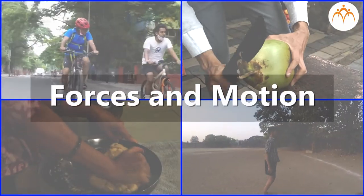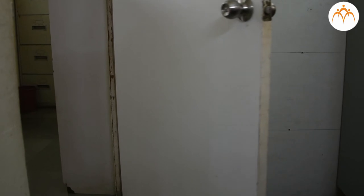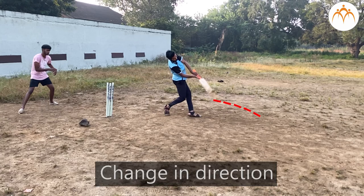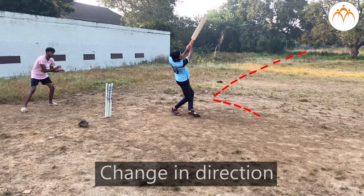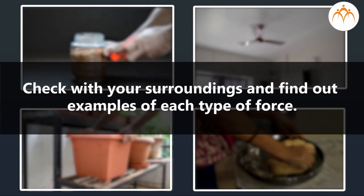Force keeps the world moving. When objects are already in motion, forces can make them faster or slower. Forces can change the direction of objects as well. Check with your surroundings and find out examples of each type of force.